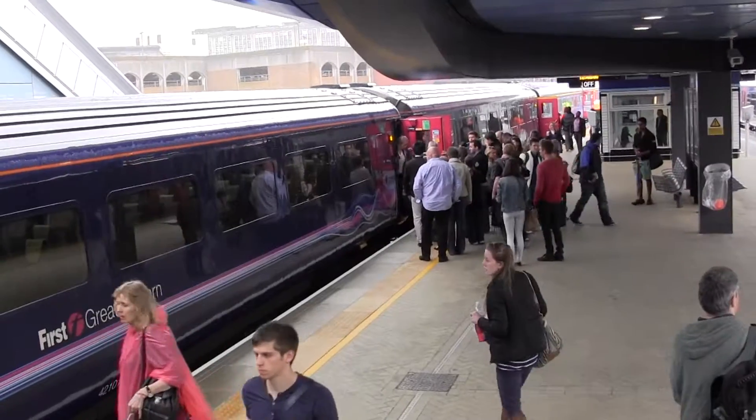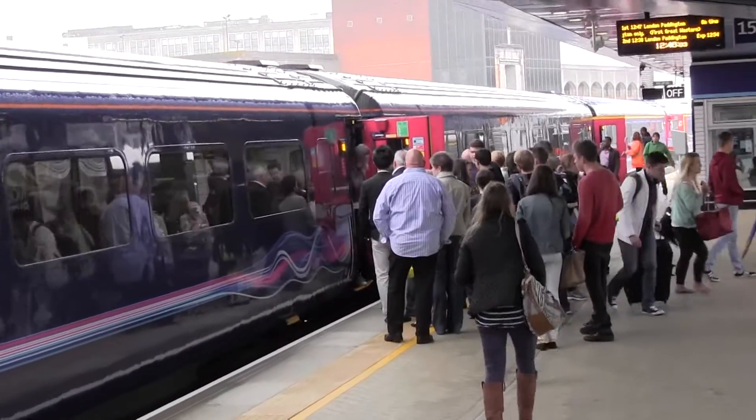We are now inside Reading train station, which is just 10 minutes away by bus from the University of Reading campus. There are plenty of shops where you can get food, drinks, or whatever you need. There are very good links with cities like London or Oxford — it just takes half an hour to go to London and approximately 25 minutes to go to Oxford.